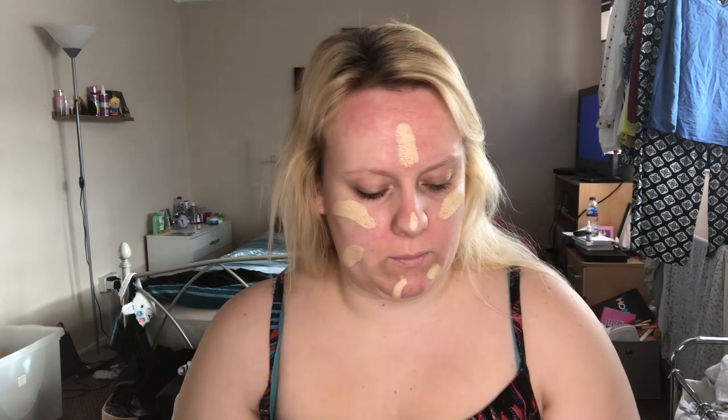Today I have finally got my new foundation - I have the foundation stick and the color is Tully. We're just gonna go straight in and get it done. I'm a little bit hot this morning. I'm gonna use my usual brush - you can get these from Amazon or Home Bargains where I got mine from. Oh I like this foundation, it's really nice!